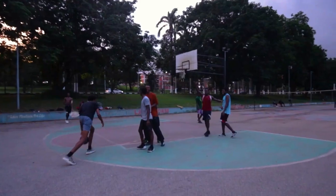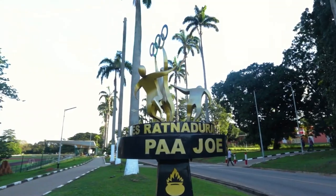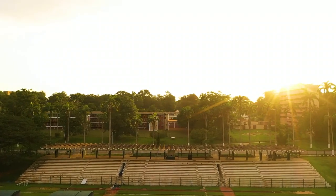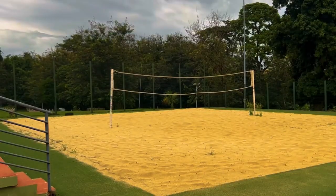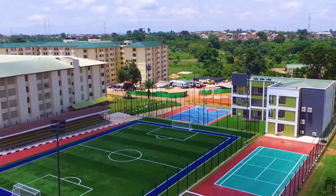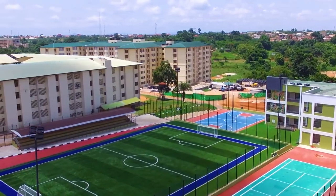For sporting activities and leisure, the school has a multi-purpose sports stadium called Pajo, located behind the Independence Hall. The school also boasts of an Olympic-standard swimming pool, tennis, basketball and volleyball courts, the KNUST Health and Wellness Centre, and an ultra-modern sporting facility which can be used to host events.